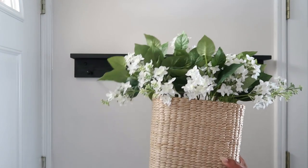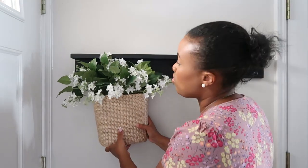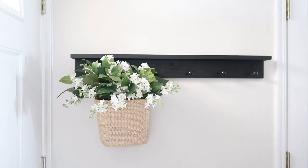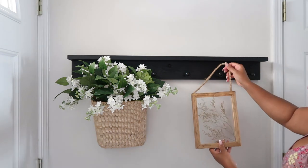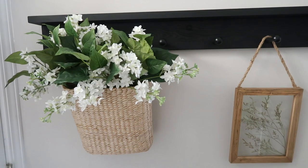Moving over to the other side of our entryway, I have this black peg rail that we purchased from ITZY. I absolutely love this piece — such great quality. I'm just going to keep it very simple: I added a floral basket and then this dried floral frame, and I think it is nice and classic.